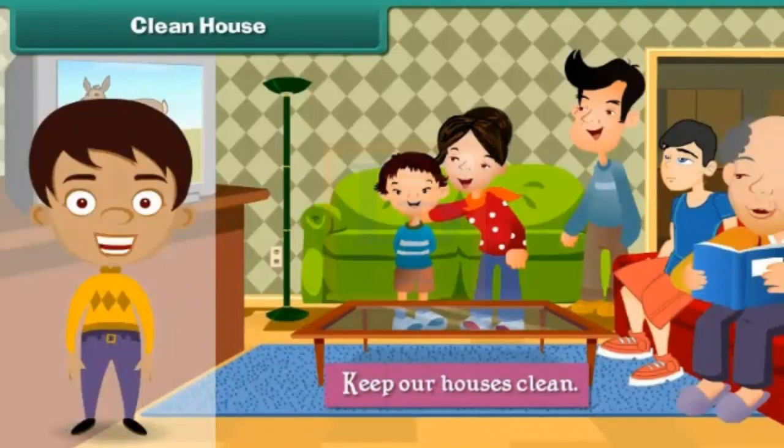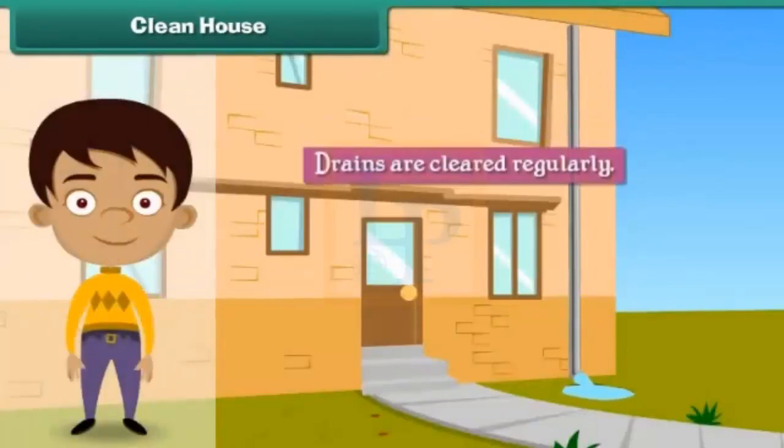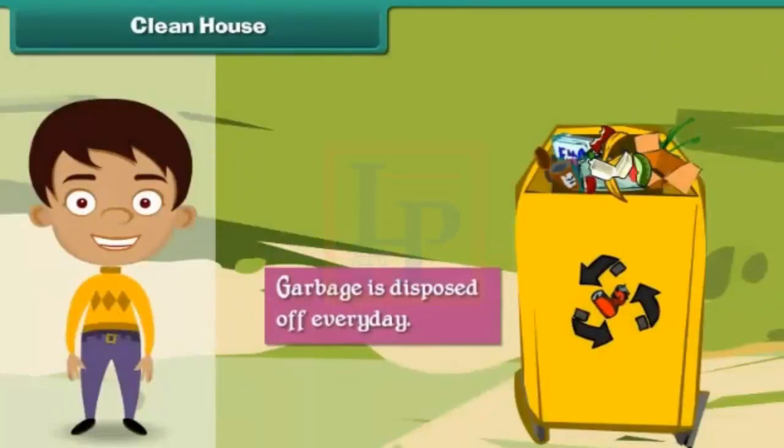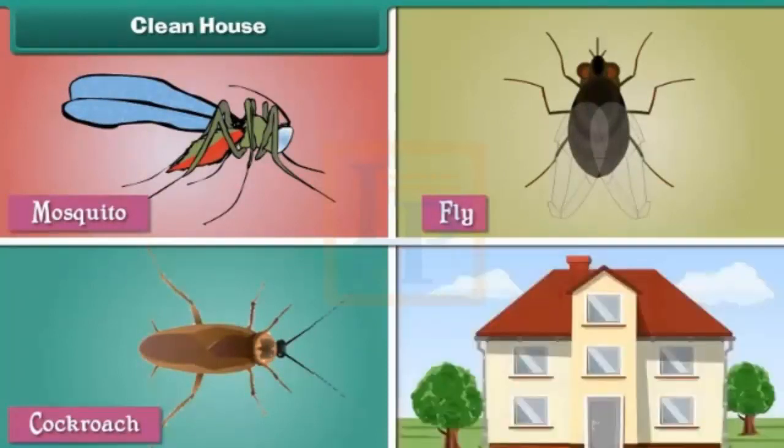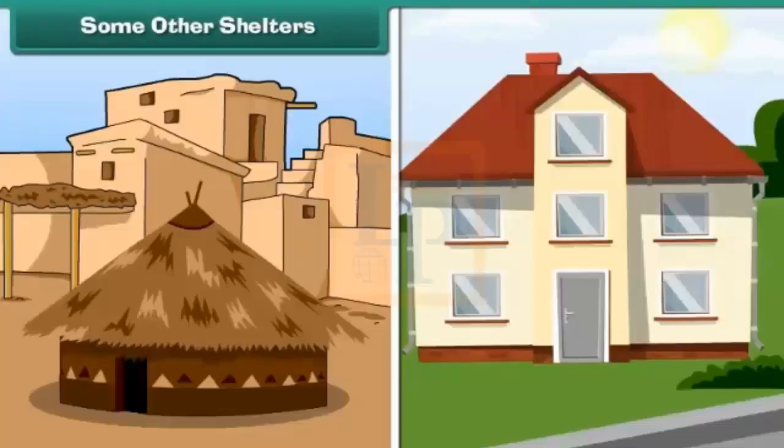We must keep our houses clean if we want to lead happy and healthy lives. We must do so by ensuring that drains are cleared regularly, garbage is disposed of every day, and insects such as mosquitoes, flies, and cockroaches do not breed in and around the house.